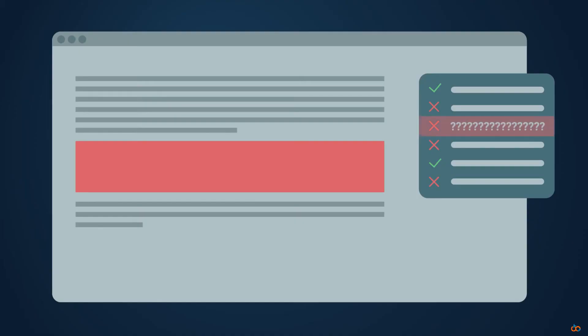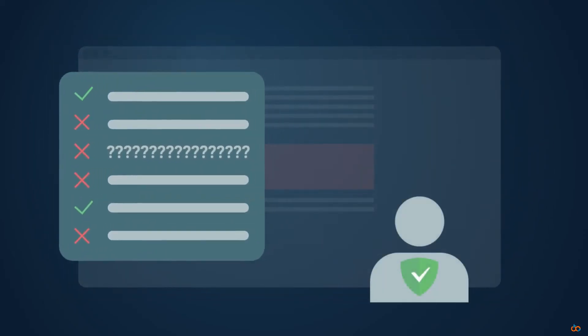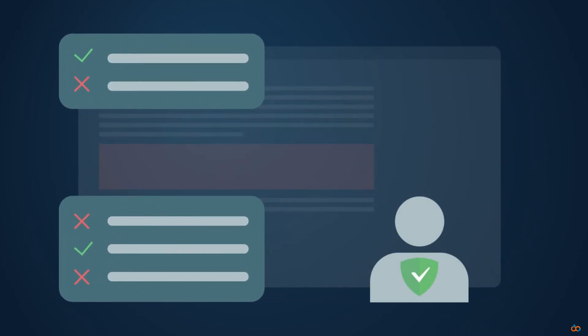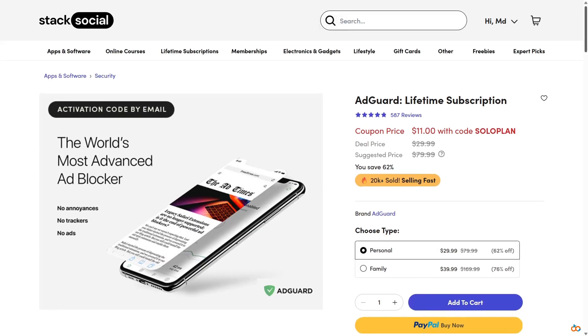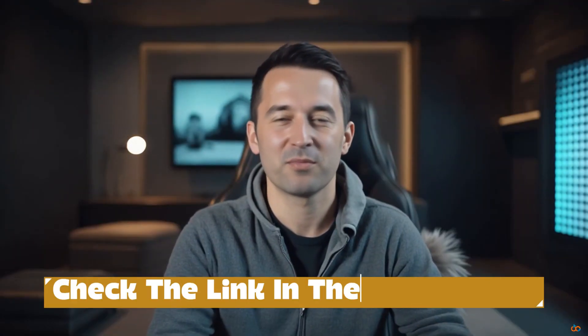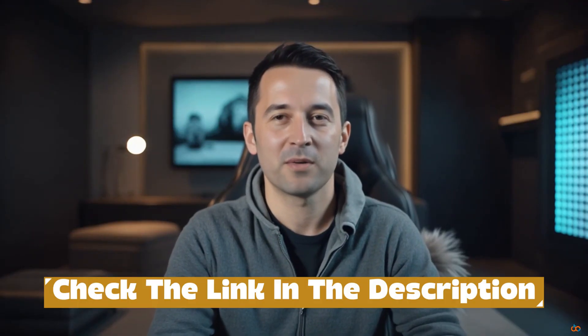Is it perfect? Not always — some sites fight against ad blockers and you might need to adjust settings sometimes. But overall, AdGuard makes browsing faster, cleaner, and safer. If you're tired of ads, trackers, and pop-ups, this deal is worth it. Check the link in the description to grab the AdGuard lifetime family plan. Trust me, once you try browsing without ads, you'll never go back.